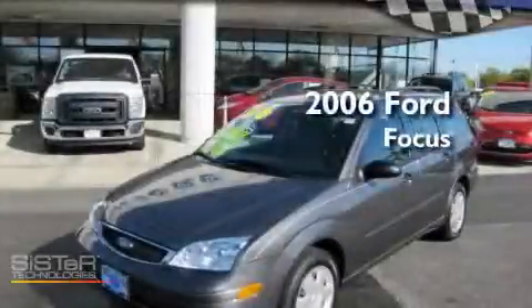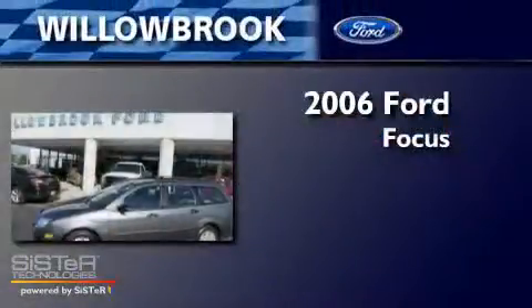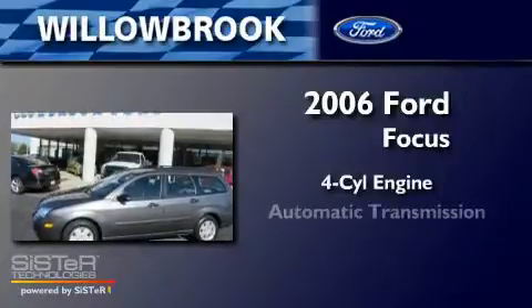This is a 2006 Ford Focus. It features a four-cylinder engine and an automatic transmission.